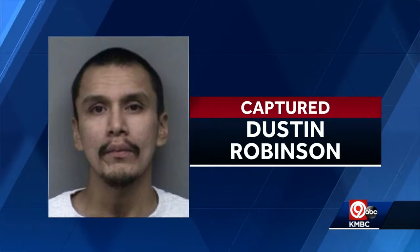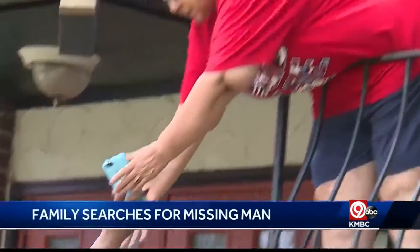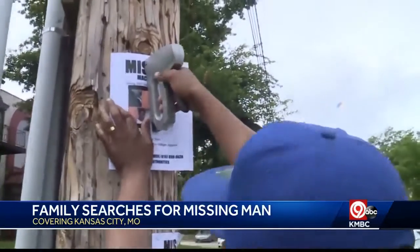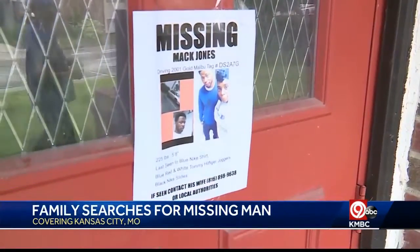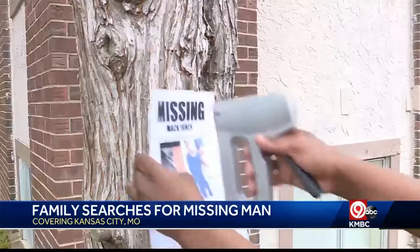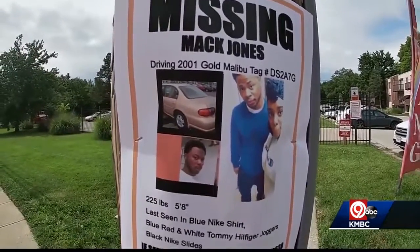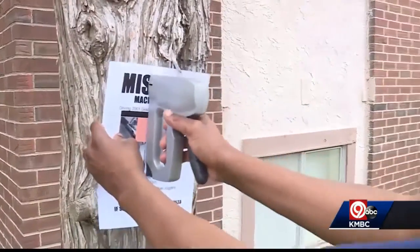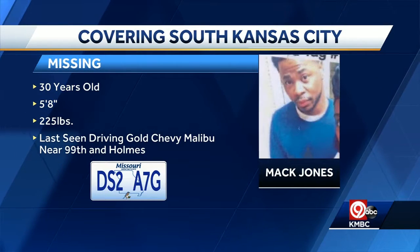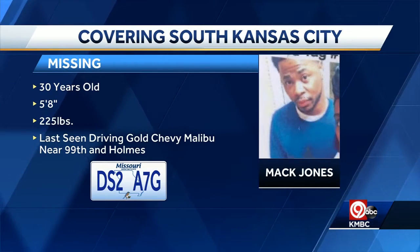This morning in Kansas City, a family spent their Fourth of July with friends hoping to find a loved one who's been missing for days. Mac Jones was last seen on Tuesday morning. The last place that his phone pinged was near 99th and Holmes. His phone has since been turned off. The family contacted Kansas City Police, who say that he didn't meet the criteria for them to investigate. People with the Casey Freedom Project say police involvement is crucial in finding a missing person — the longer it takes for someone to start investigating, the more leads and tips you're going to go without. KCPD say they patrolled the area but could not find him. The family says they'll continue searching. He is a 30-year-old man last seen driving a gold Chevy Malibu with the license plate shown on screen.